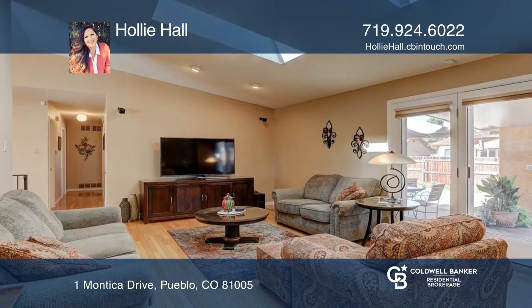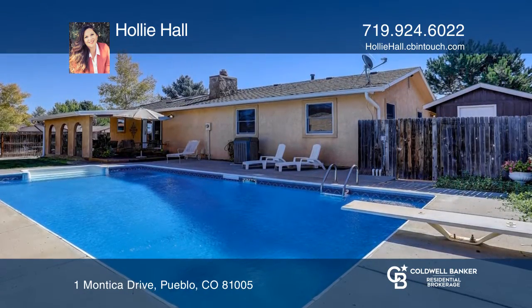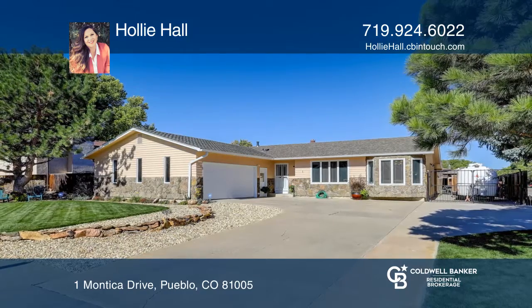This home has a well manicured yard, a covered patio, and your very own swimming pool with diving board. Learn more when you tour with Holly Hall.